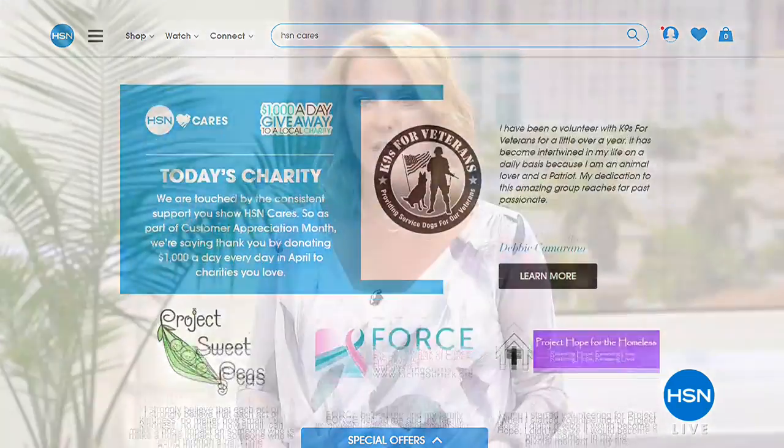Coming up next, I know Andrew Lessman's here, and we've got a beautiful wrap-up to his day and a lot in store for you. Thank you for hanging out with me, and definitely check out all the Easy Spirit on hsn.com.